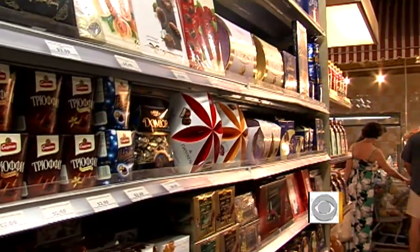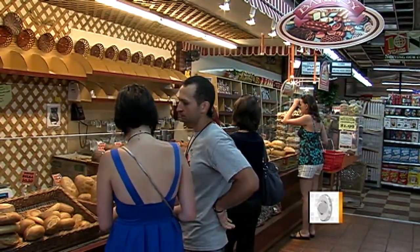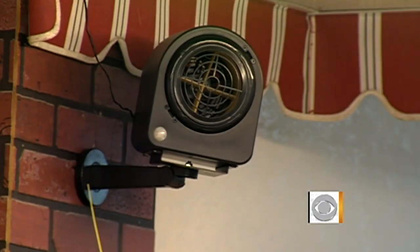Chocolate in the candy aisle — it improves our mood, makes you happy. And rosemary focaccia by the bakery. It smells like home. What looks like part of a typical ventilation system is actually part of a marketing campaign that targets a shopper's sense of smell.